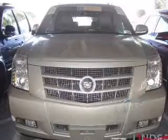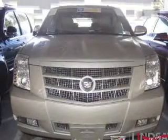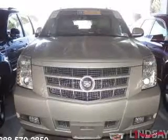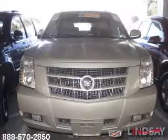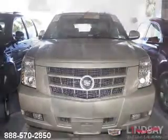The features include a power sunroof, heated steering wheel, leather seats, heated seats, Bluetooth connectivity, Sirius XM satellite radio, digital audio input, remote start, steering wheel controls, and a DVD system.